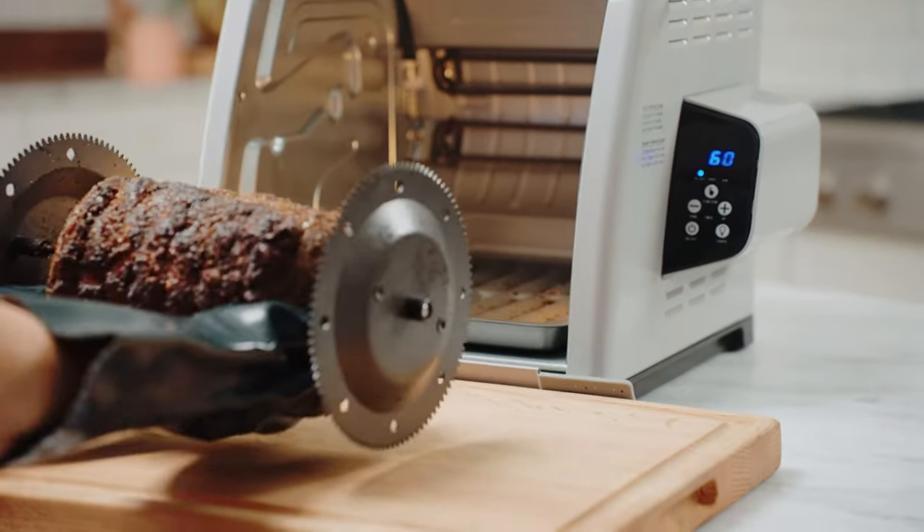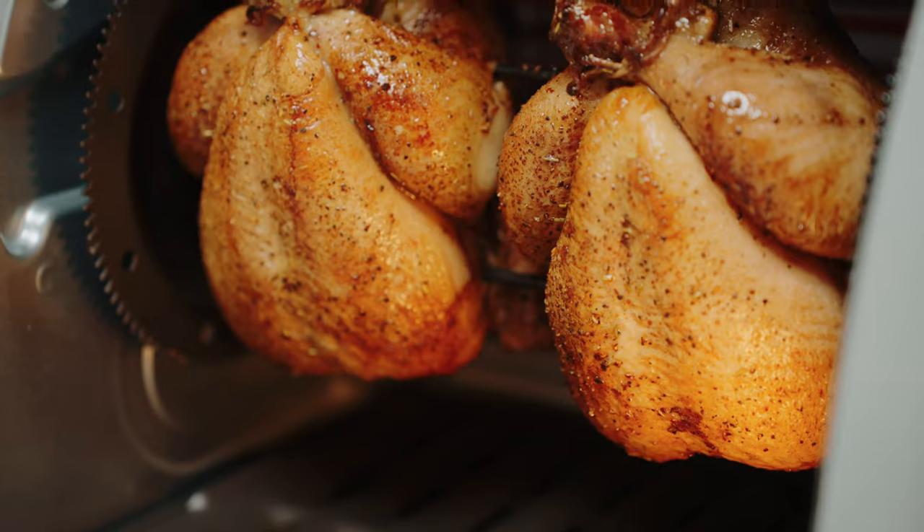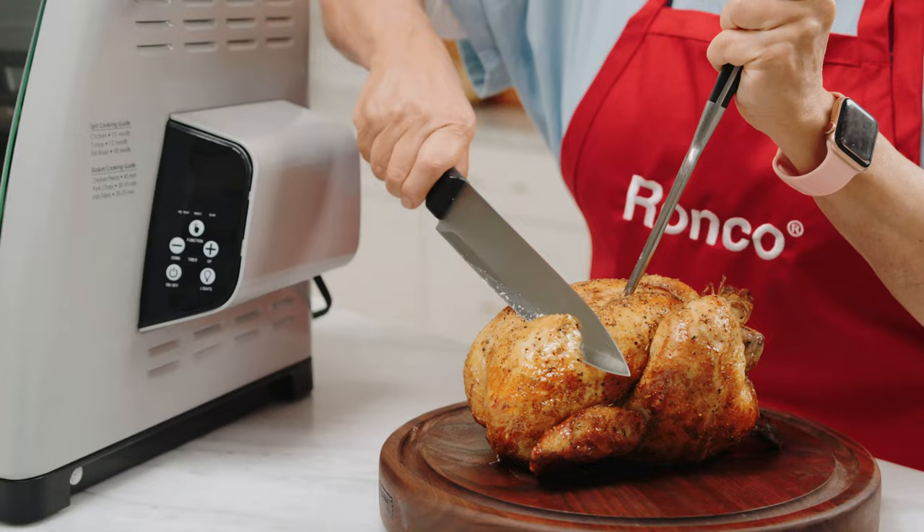The interior is large enough to handle family meals with ease, while the compact size won't crowd your kitchen. Designed with the perfect preset temperature and rotation speed,